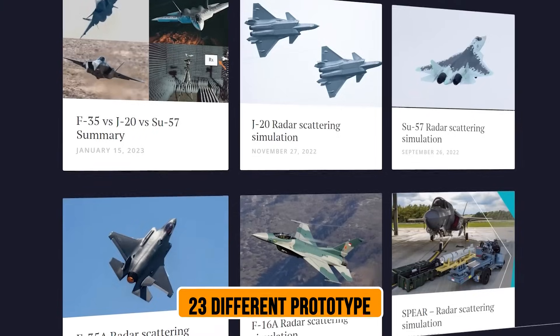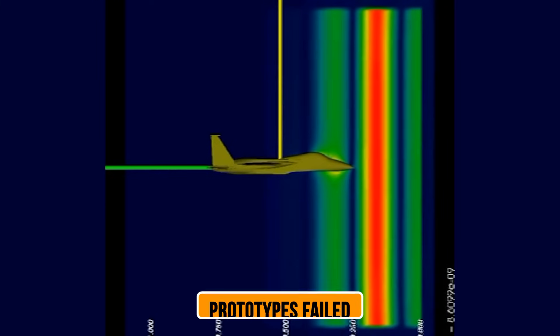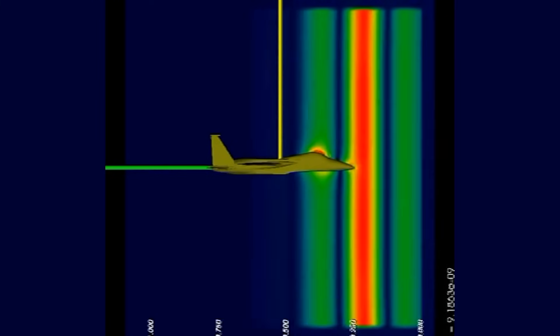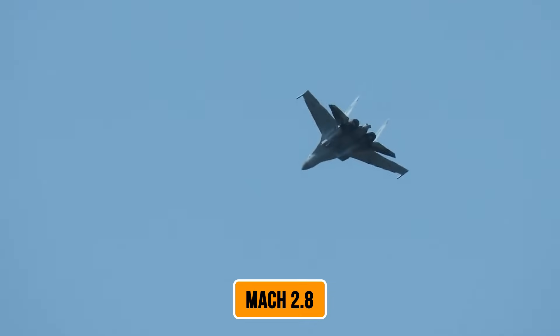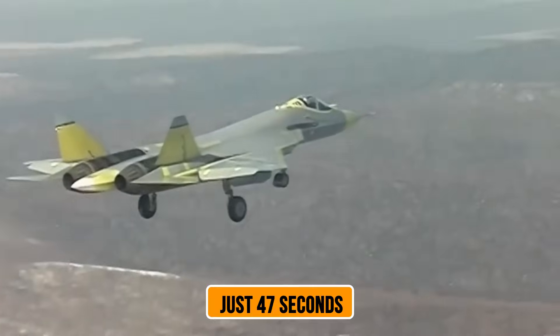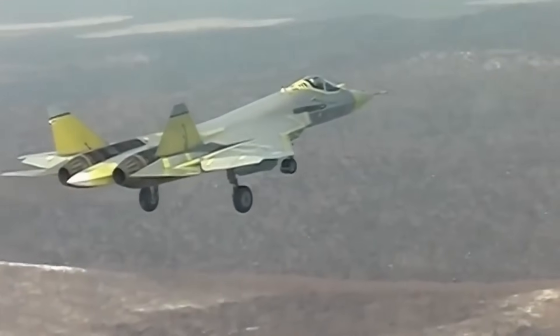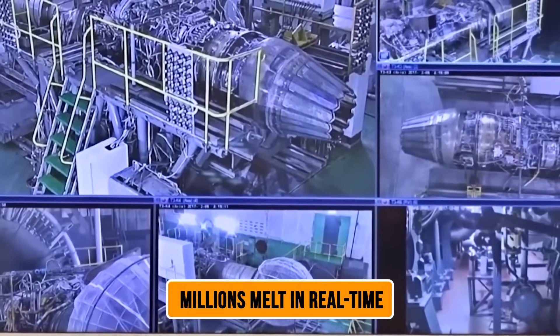The engineering team tested 23 different prototype designs, but here's where it gets intense: 11 of those prototypes failed catastrophically during testing. We're talking about wind tunnel tests at speeds reaching Mach 2.8, with temperatures climbing past 1,800 degrees Celsius. One test prototype lasted just 47 seconds before it literally disintegrated. Engineers watched components worth millions melt in real time.